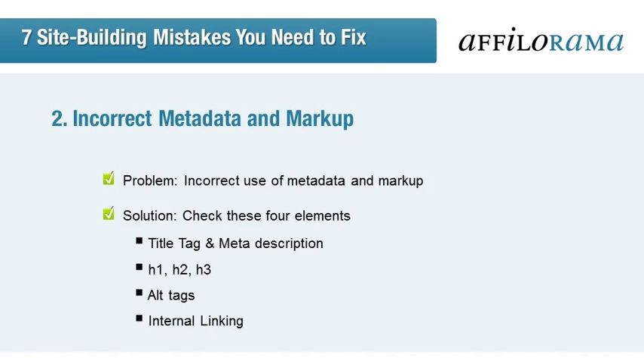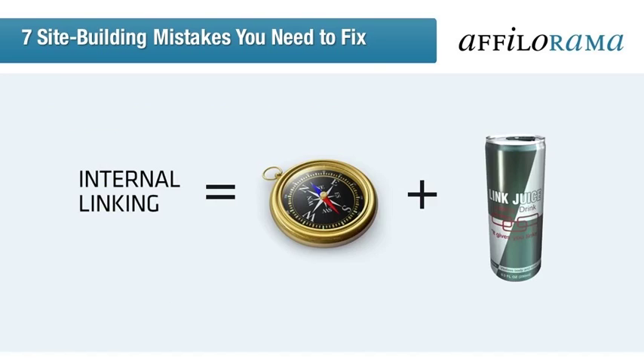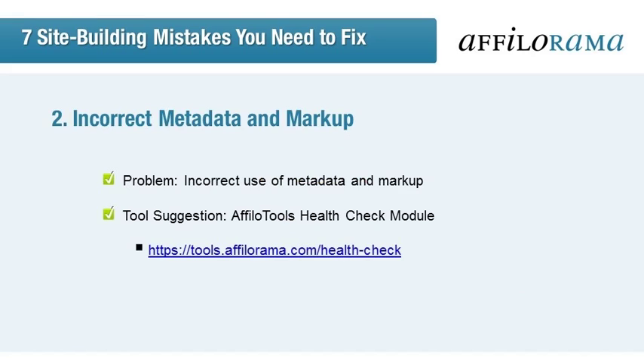A last question to ask yourself is: do you link internally? This is important not only to build link juice within your own website, but also for ensuring a good navigational structure. Help people get from your homepage or landing page to the next one, so they can find more information, sign up for your newsletter, or buy a product. Don't spam your pages full of internal links, but definitely ensure that you have as many as is relevant for navigation and information sharing. Afilo Tools has a health check module to help find these issues so you can identify exactly what you need to fix.